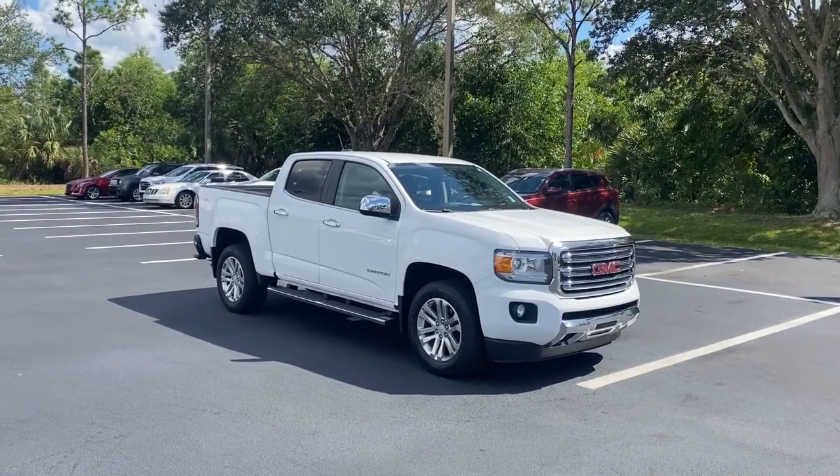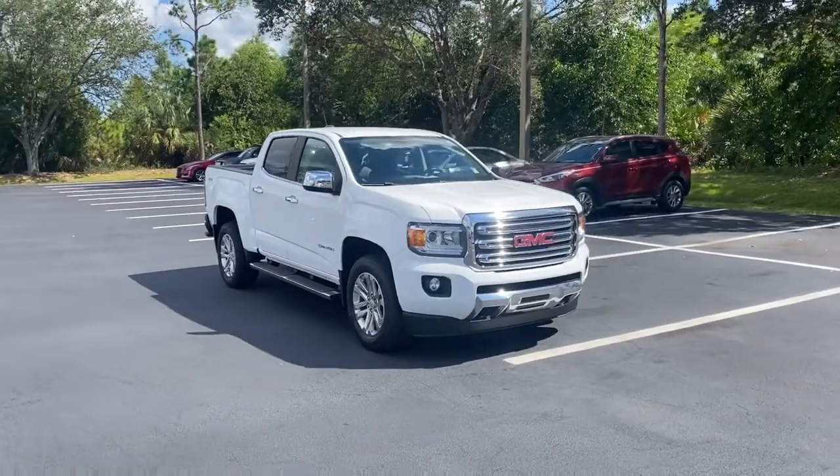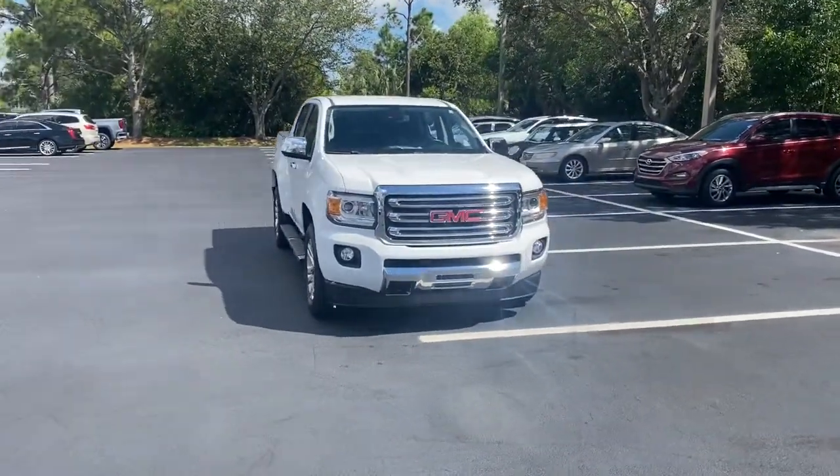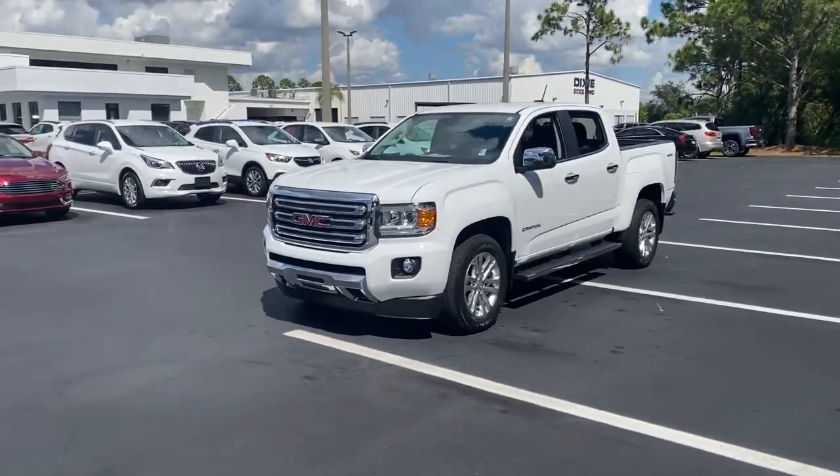Get a feel for the 2016 GMC Canyon. This vehicle is an outstanding buy with fewer than 35,000 miles on the odometer. Be prepared for all your projects with this comfortable, capable Canyon.